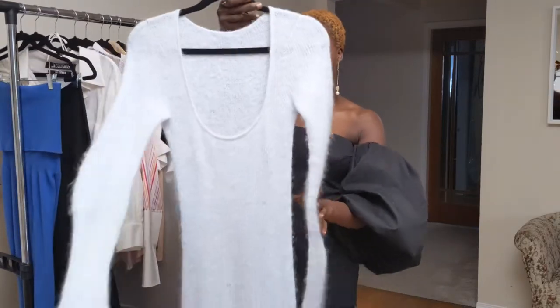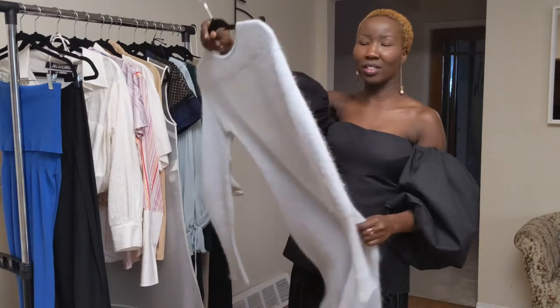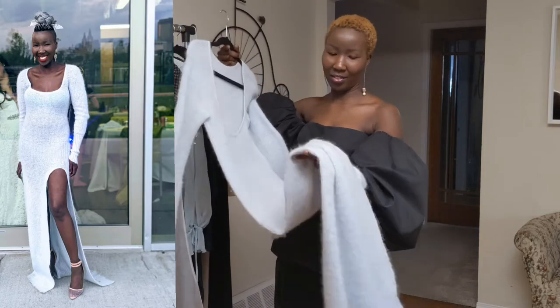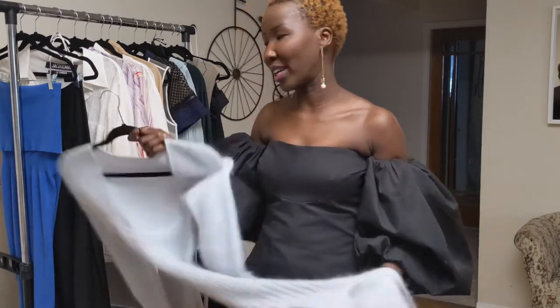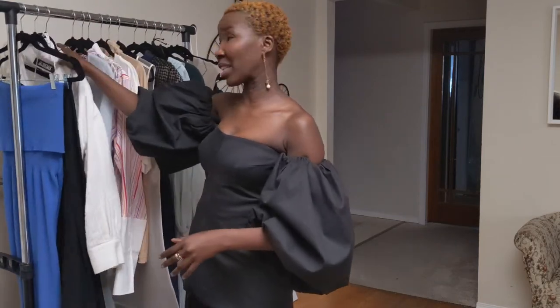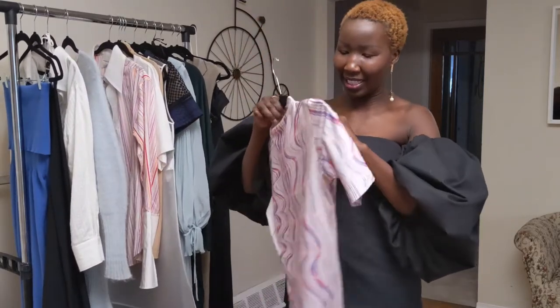Last but not least for Jacquemus, I have this gorgeous light blue dress. I actually wore it last summer to a friend's wedding. I still have to take it to the dry cleaner because you can't hand wash or machine wash it. I love to dry clean most of my things anyway — especially if it says dry clean — because if you're going to spend that much money on something, you want to take good care of it and make it last longer.